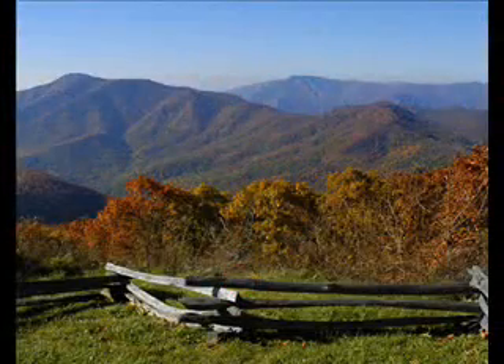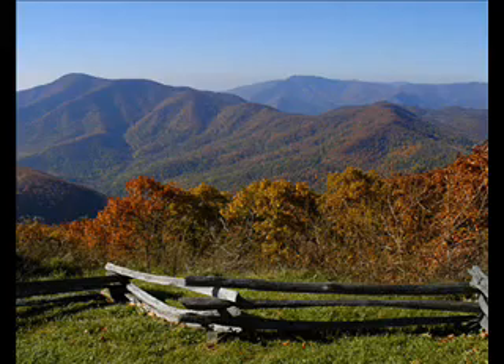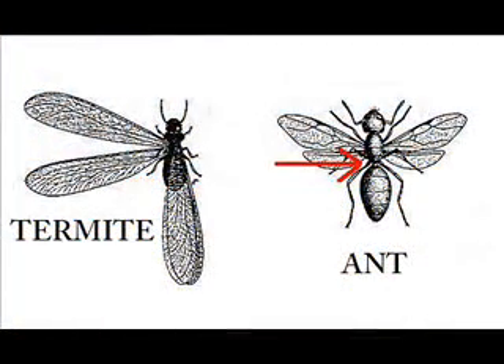We've all seen ants in our lifetime. Ants can be found indoors, outdoors, on plants, in our lawns, and in flower or vegetable gardens. There are many different species of ants in the United States, but they all have one thing in common: the classic head, abdomen, and thorax sections of their body.